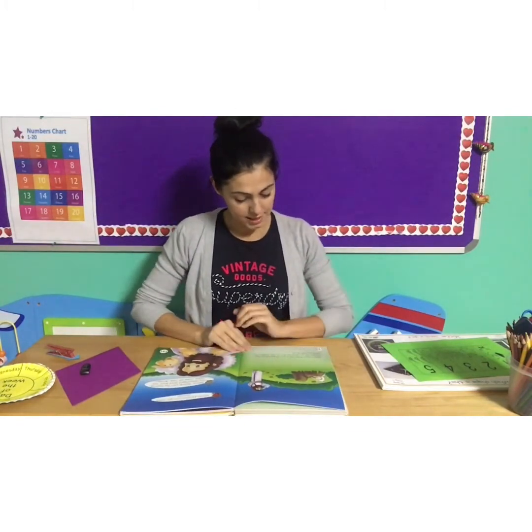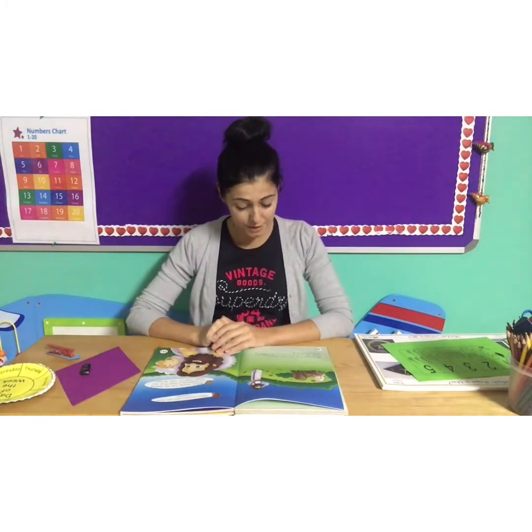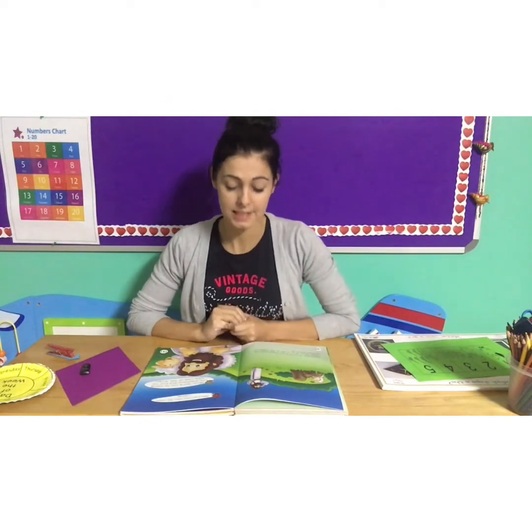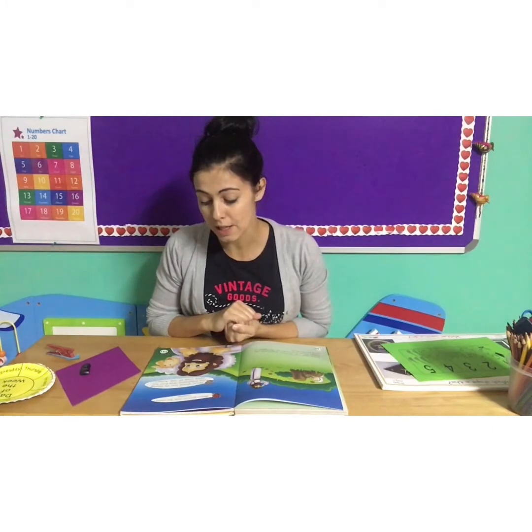Jesus says that he is our shepherd. He cares for us and loves us. He helps us and protects us. Let's do our lesson for today — Jesus knows you by your name.